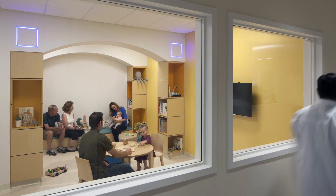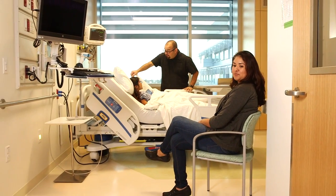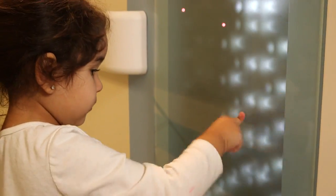We are also dedicated to providing your children with the highest quality medical care while in the hospital. Our new pediatric care department gives our young patients and their families all the comfort they need to make their stay as stress-free as possible.